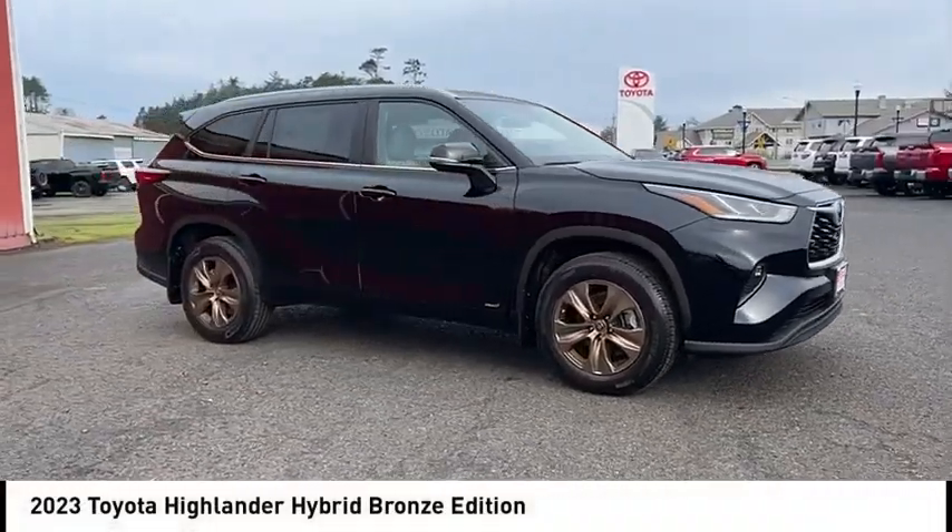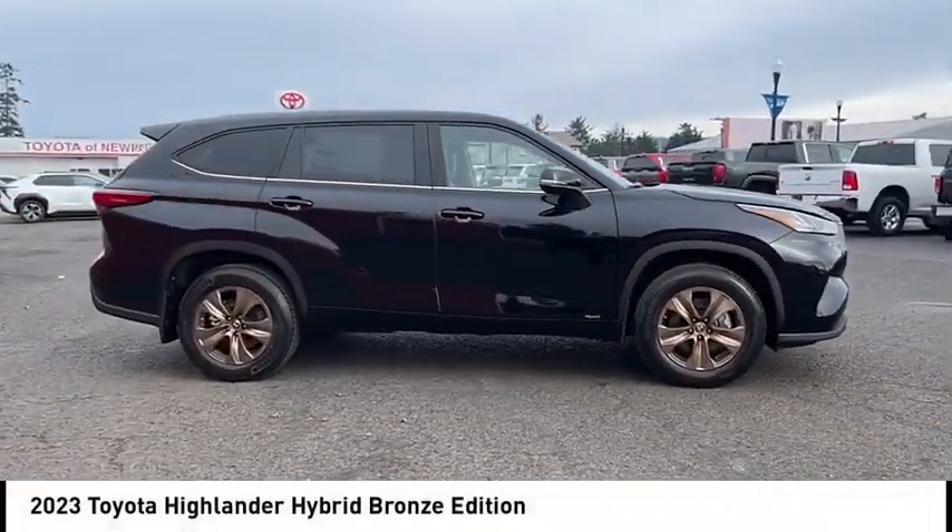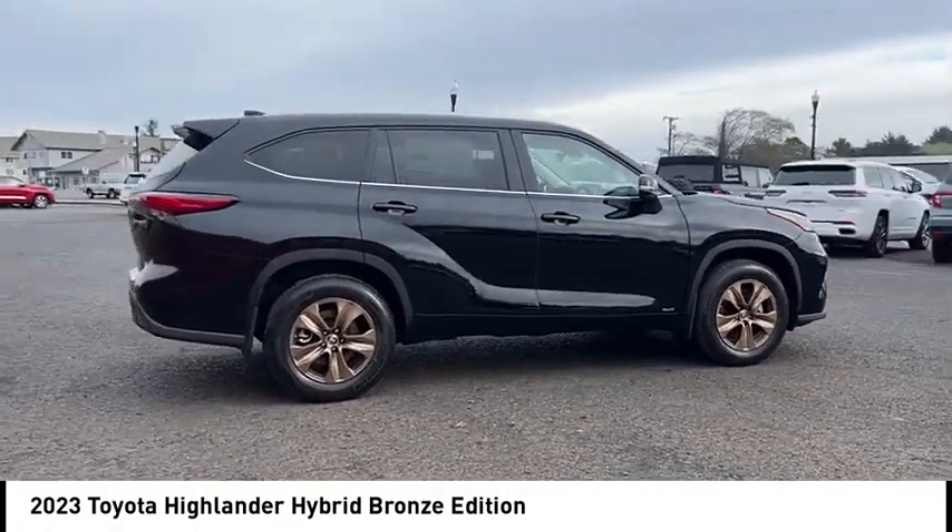Come test drive the 2023 Highlander. The Highlander is the SUV that's thought of everything.